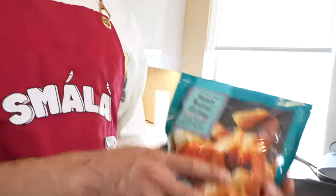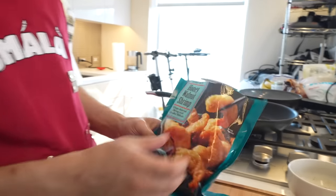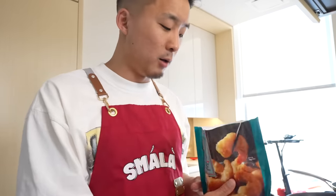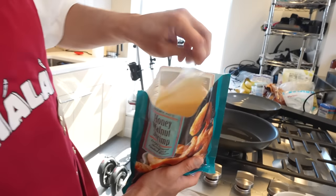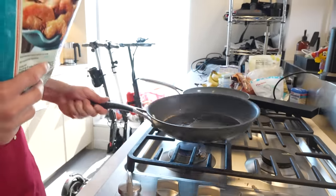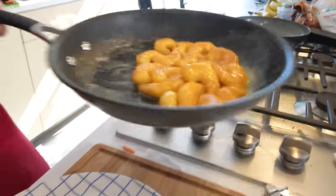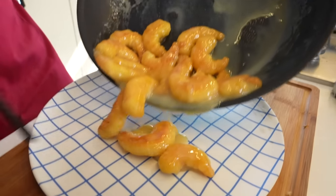Last but not least, coming in at a whopping seven dollars, we got the walnut shrimp — in Cantonese, hup to ha, as you'd say at the restaurant. Honey walnut shrimp is kind of debated because it's like a Chinese American dish, served at a lot of dim sum Cantonese restaurants. My guess is it's a Hong Kong dish because it involves mayo and honey, which are more western items — probably came from Hong Kong. They came pre-fried with a little mayonnaise sauce packet. They look partially cooked, so my oil is hot — let's fry them up.